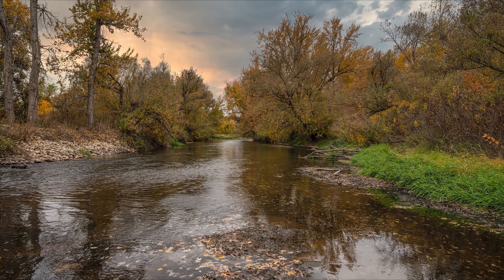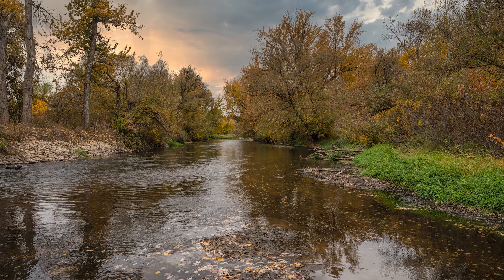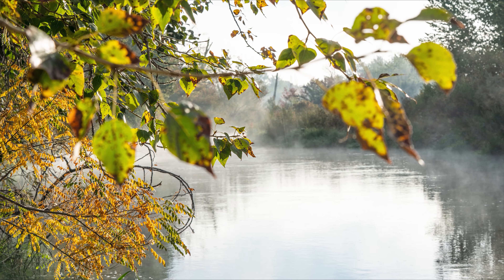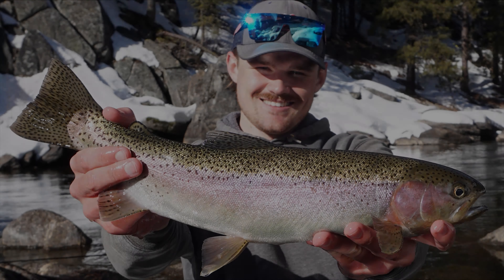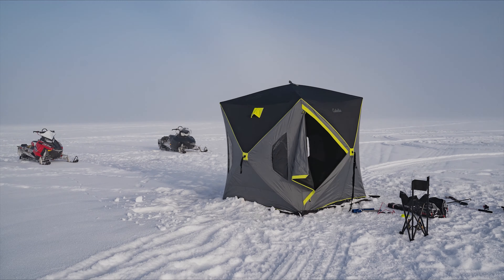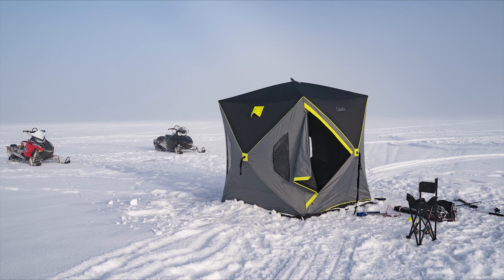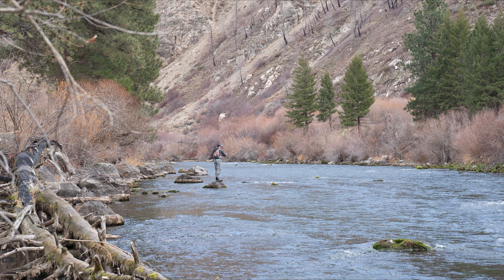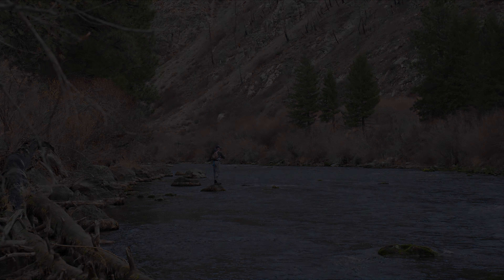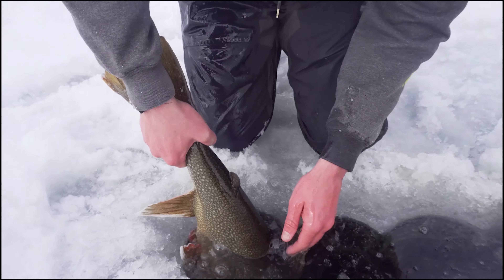Fall is most anglers' favorite season, mine included. Fish become active as temperatures drop, lots of food is present, and the scenery is always awesome. By this time of the year, most lakes, ponds, rivers, and creeks are all fishable. Winter can be challenging, however very rewarding to those who stick it out. If your area is cold enough for the lakes to freeze, ice fishing is very common and can be some of the best fishing you've had all year. Because of the light amount of pressure these fish are facing from other anglers, winter is when some of the biggest fish are caught.